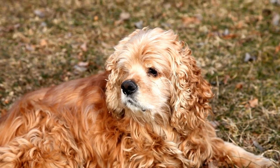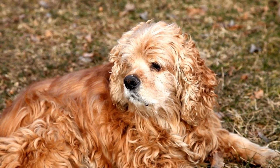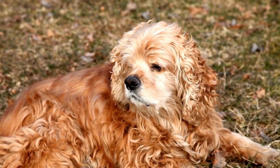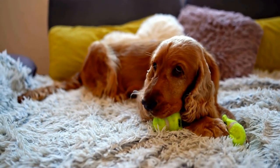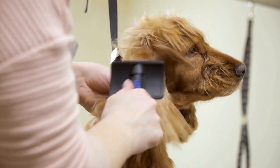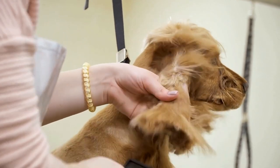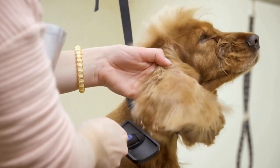Brittany Spaniels are known for their versatility and are proficient at pointing, flushing, and retrieving. They have a strong natural instinct for locating and pointing game, making them excellent bird dogs. Brittany Spaniels are often used for hunting game birds, such as grouse and woodcock, and are highly regarded for their agility and endurance in the field.